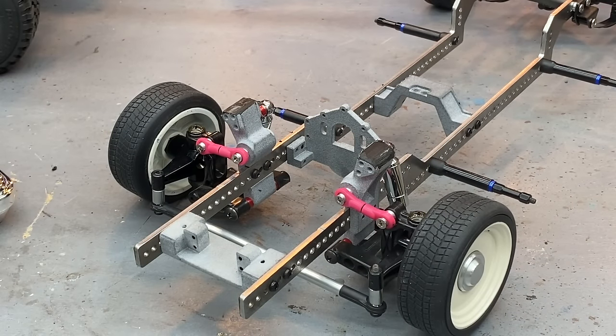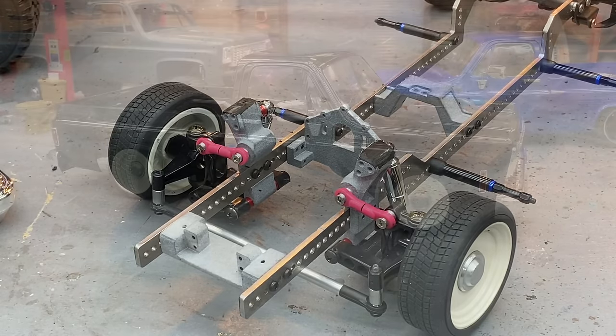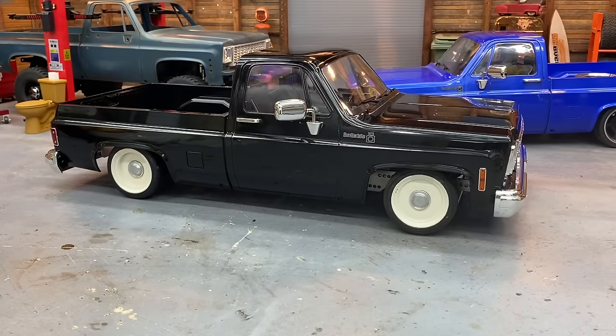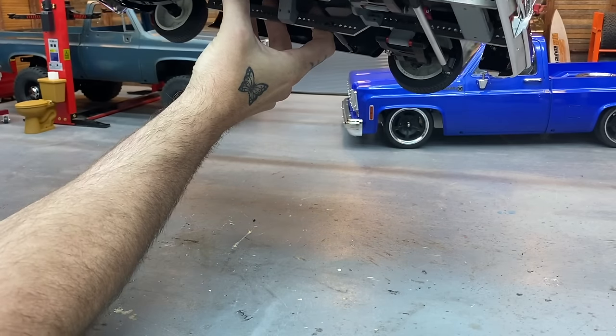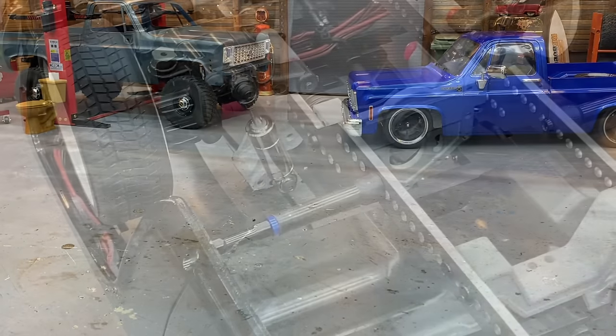I definitely recommend doing that trimming before you put the whole truck together. I put the body on to see what it looks like on these wheels. It's still sitting up a little bit in the front because we don't have a motor or anything in it. The mounts are on and it looks like our body mounts are pushed up just a little — it is still interfering. Let me flip this over and get a better look.